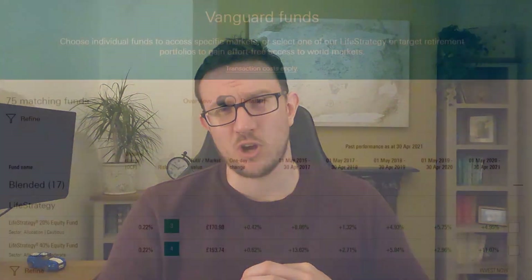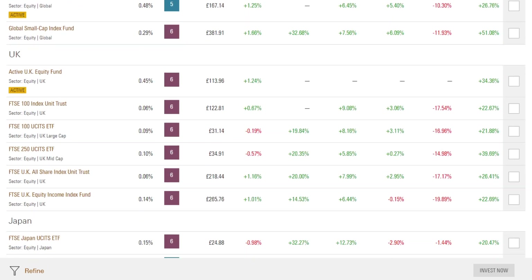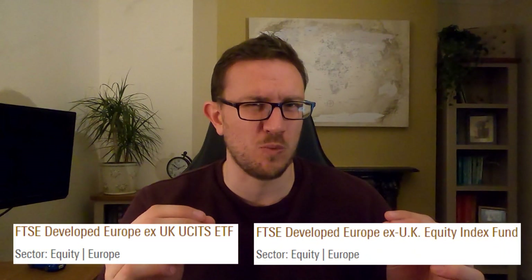You've made the decision that you want to start to invest and you've actually gone one better by deciding to pick a fantastic low-cost platform like Vanguard. But once you've made this smart choice you look at the list of what they have to offer and you see 75 different options and you instantly feel overwhelmed. Where do you start? How do you even start? Some of the funds look exactly the same but you know there's some difference somewhere. You've worked incredibly hard for your money so you don't want to invest in the wrong thing.